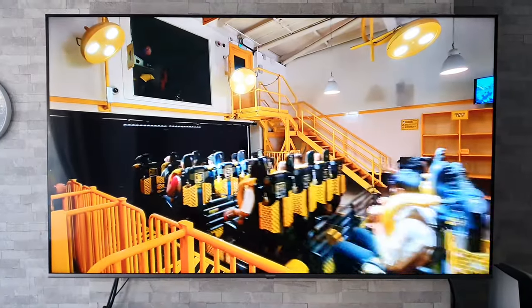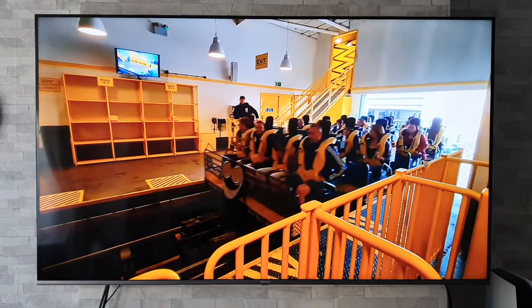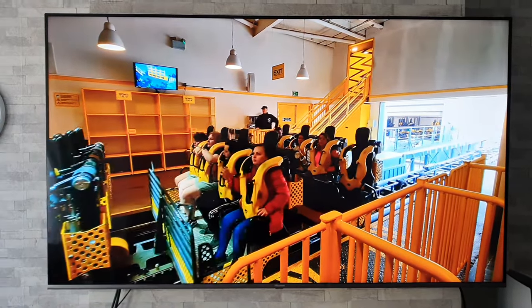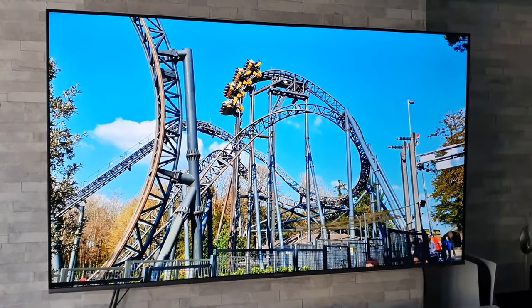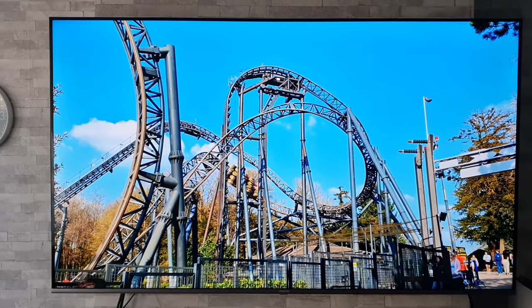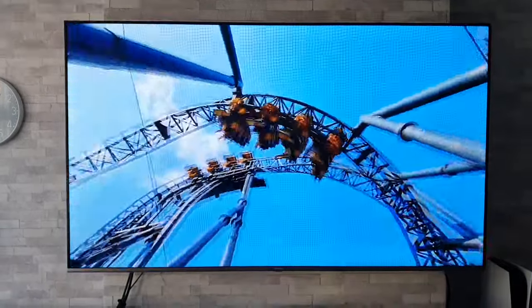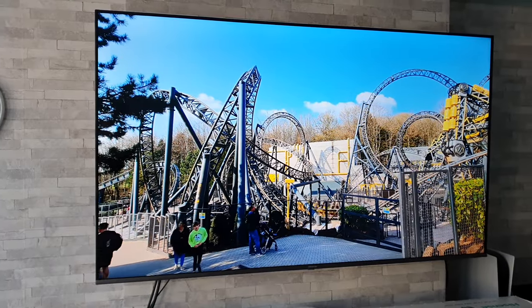Right, let's crack on then. The first best thing about this TV is the picture quality — just take a look at it. For a sub-£650 TV at time of recording, I think this is a cracking picture. We are used to testing TVs that range into the thousands of pounds, but even Mrs. Tech Giant was really impressed, and I can honestly say I would be more than happy with the quality of the picture.